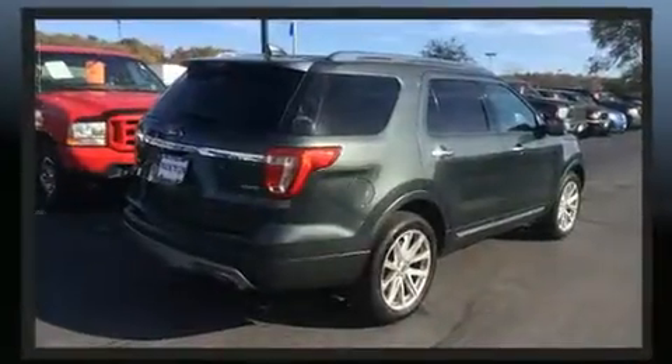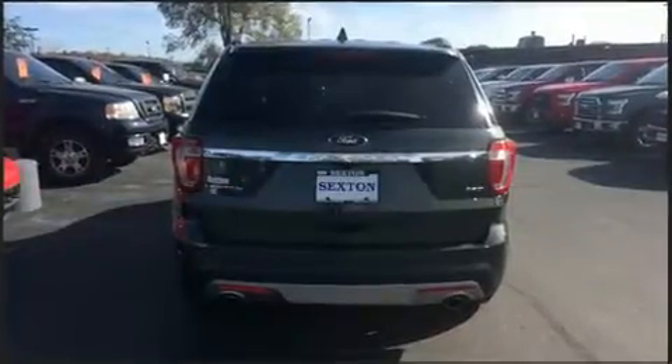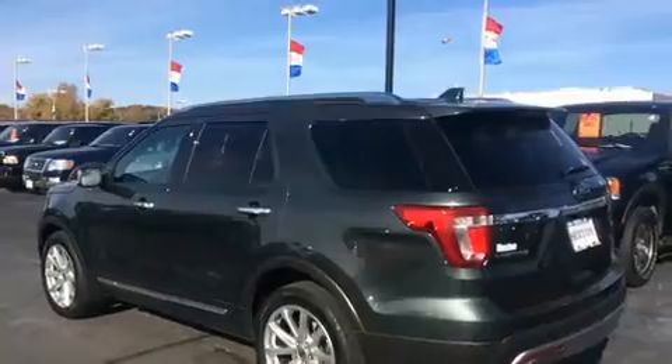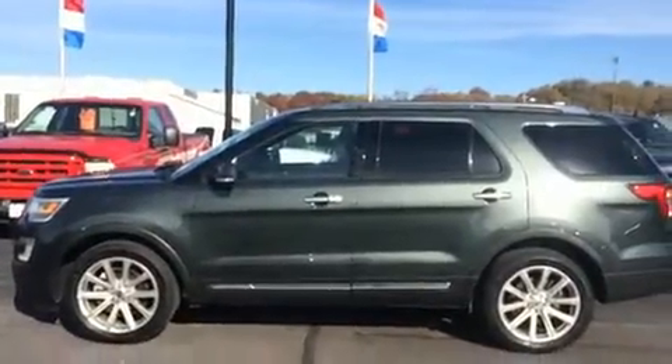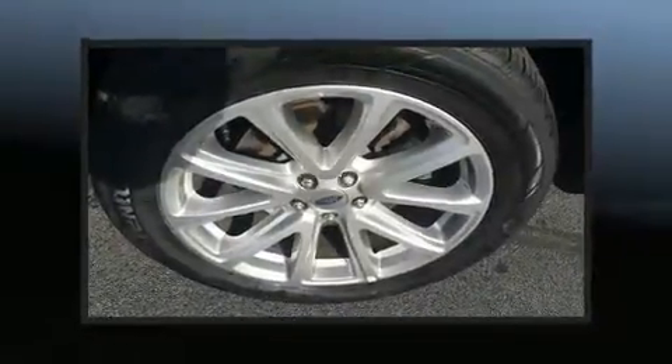Ford prioritized fit and finish, as evidenced by speed sensitive wipers, an automatic dimming rearview mirror, and remote keyless entry. Features such as automatic climate control and leather upholstery prove that economical transportation does not need to be sparsely equipped.